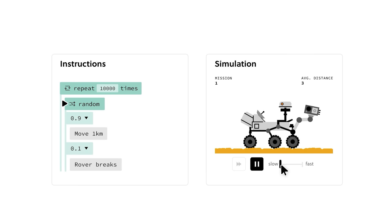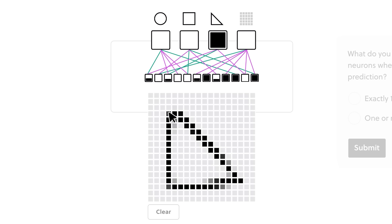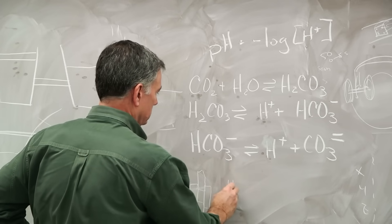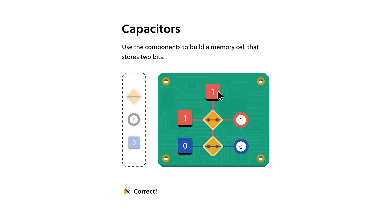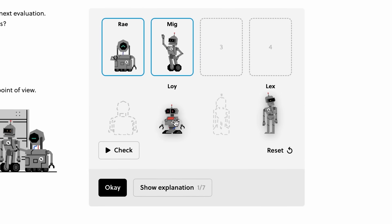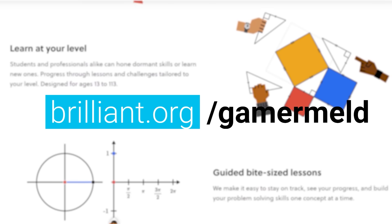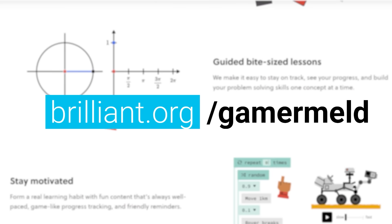Simply put, they were made to teach the STEM field and it shows. If you're the type of person who likes a more hands-on approach, Brilliant is for you. They teach you by getting you to actually do it yourself — no more sitting around memorizing formulas or listening to boring lectures. Brilliant uses fun and interesting puzzles so you're learning while doing. Visit brilliant.org/gamermeld right now for a 30-day free trial, and when you're ready for more, you'll get 20% off the premium.